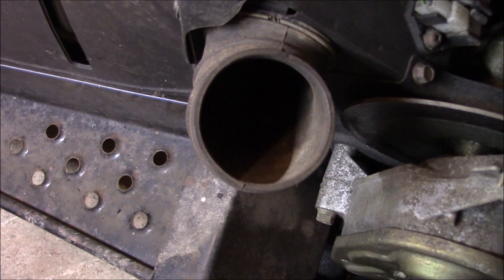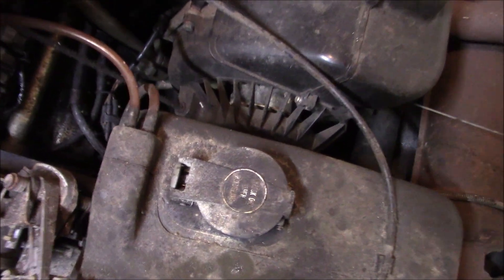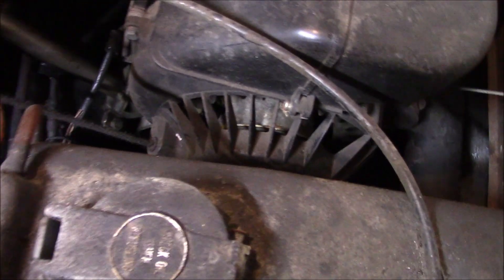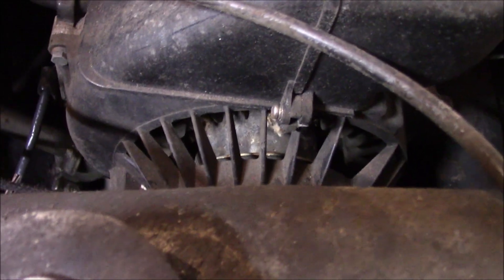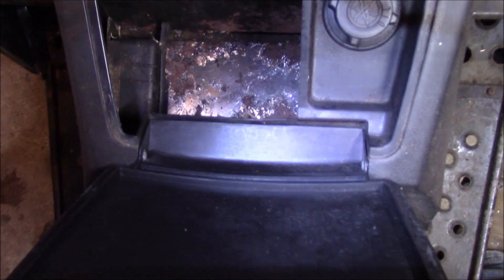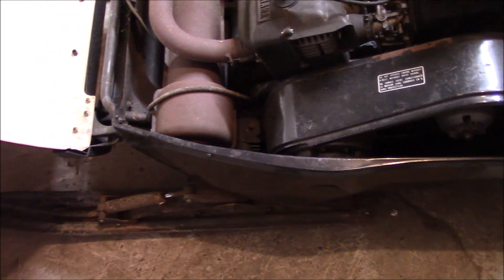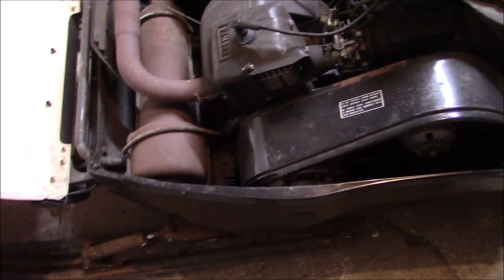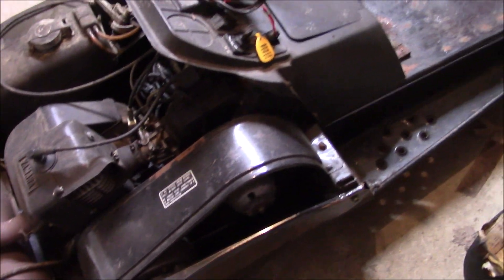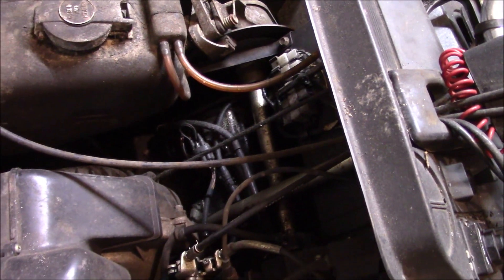There's probably some more mice down in the air box. I already gave this whole thing a compressed air bath once, and there's still remnants of mouse debris everywhere. At first glance, this thing is way better than I'm used to working on. Albeit, I think it's probably not run in a solid 10, maybe even 15 years - not really sure.